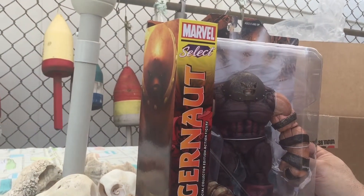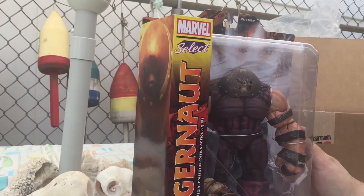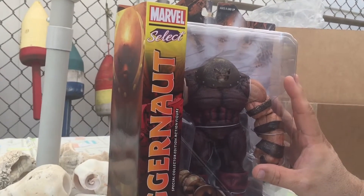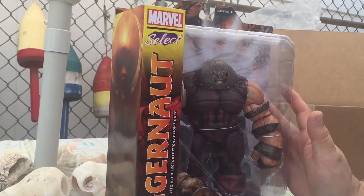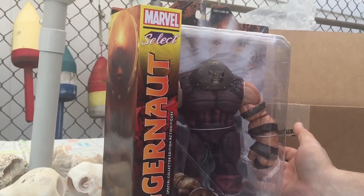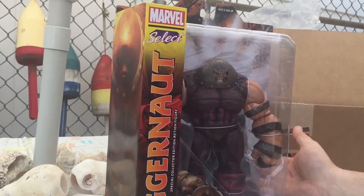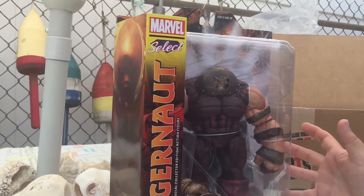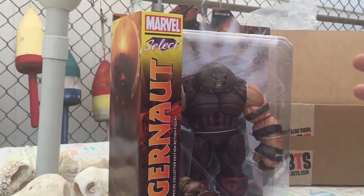Just the size alone makes this one worth picking up over any of the others. If you could pick them up for under thirty dollars, that's the way to go. If you're going on eBay and buying just the build-a-figure for fifty dollars, don't waste your time — he's a bit smaller, a nice figure, but not as nice as this one.